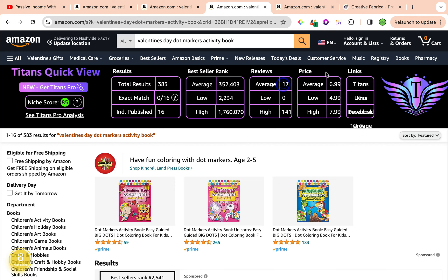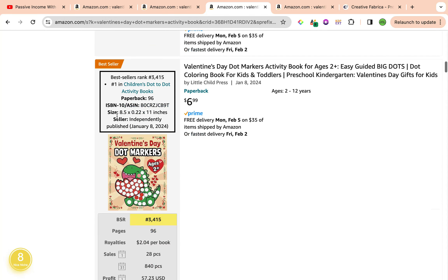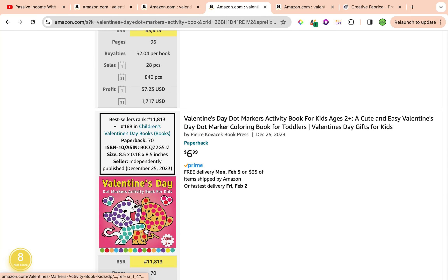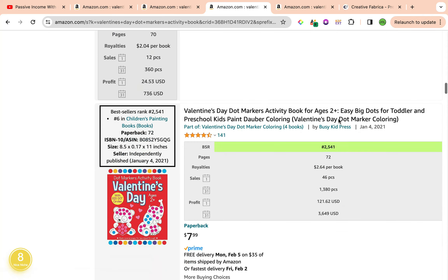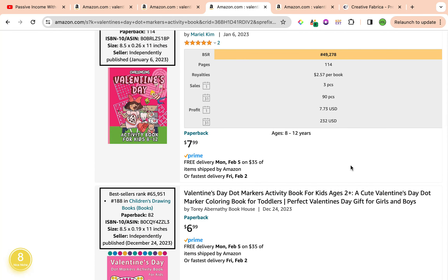The average reviews are sitting at 17, and the average price is $6.99. Scrolling down, we have a couple of really good books that are not sponsored — avoid the first two as usual. This one has a best seller rank of 3,415, which is ideal, and it is a bestseller with no ads running. It was last published January 8th, 2024, and they're utilizing the keyword: Valentine's Day Dot Markers Activity Book for Kids Ages 2 and Up. Be mindful to take note of the titles and subtitles of well-performing books, as these could be great ways to research future keywords.